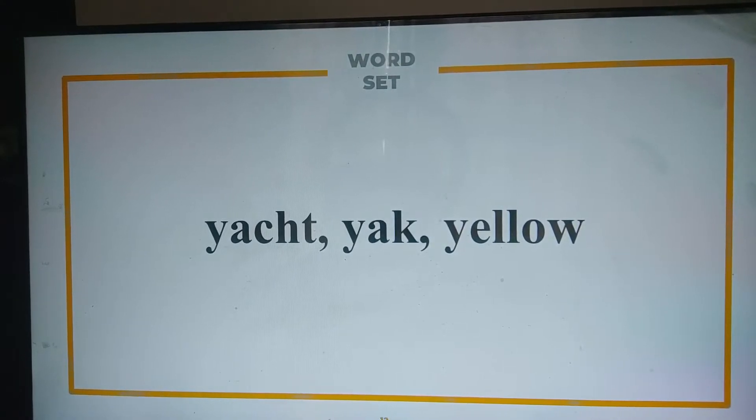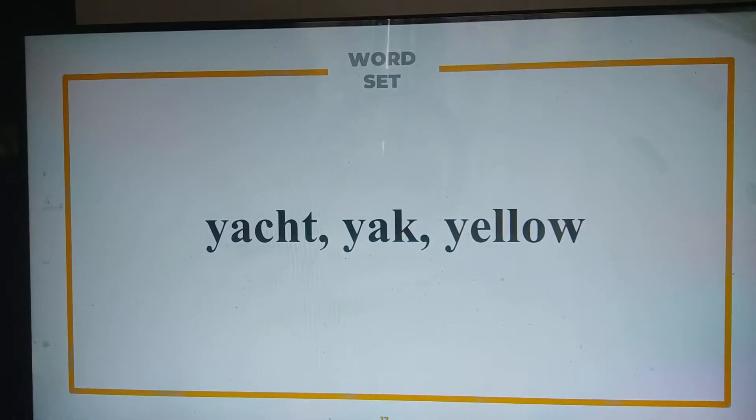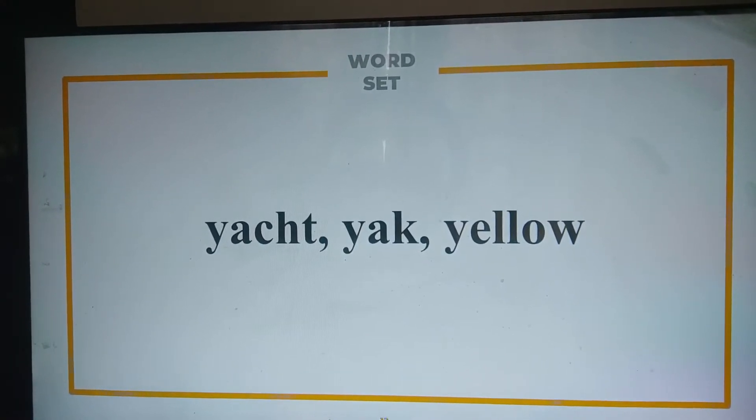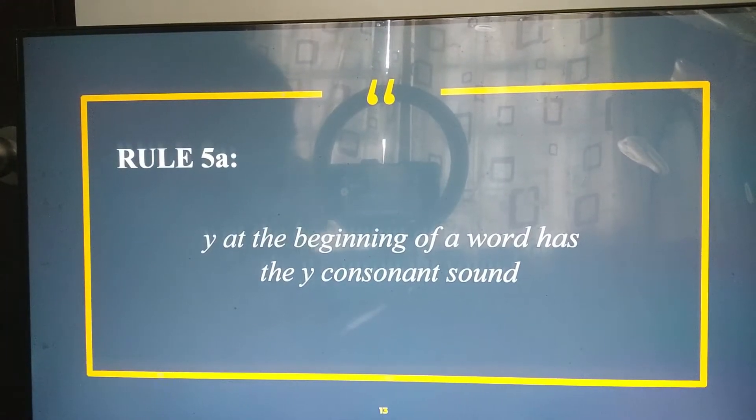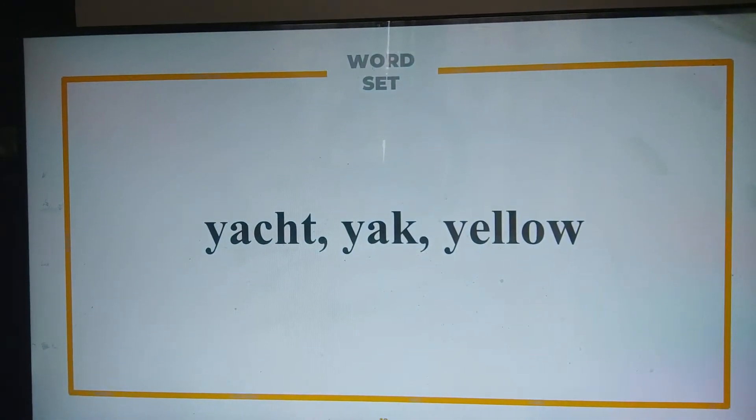Here is our first set of words for rule number five. Can you please read them? Yat, yak, yellow. Yes, that is correct. Rule five says that Y at the beginning of a word has the Y consonant sound, as in 'yat,' 'yak,' and 'yellow.'